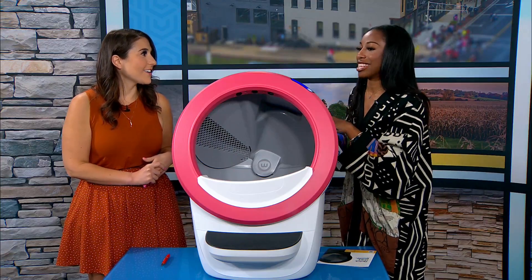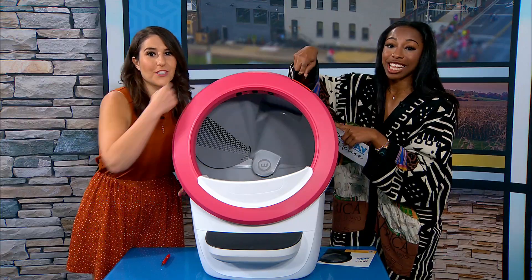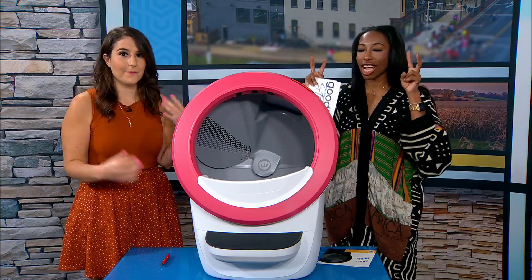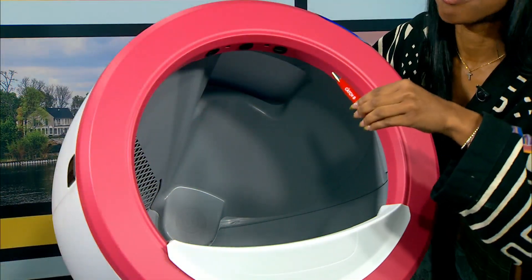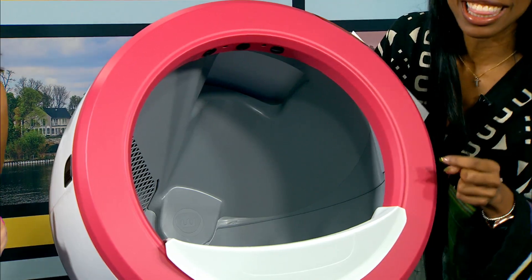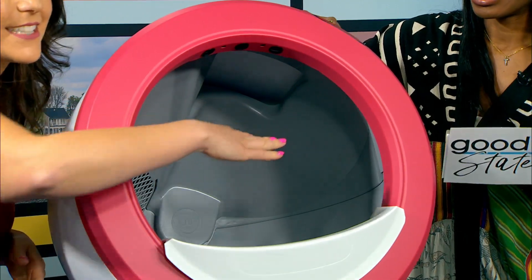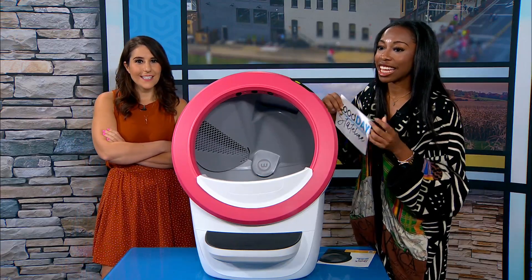We're gonna try it — when I put my hand in there, this light turned red at the top. That means it detected a cat is in here, and it starts a timer. It's still red, so it thinks there's a cat in there at the moment. Then when we signal that the cat has left, we can press the cycle button.